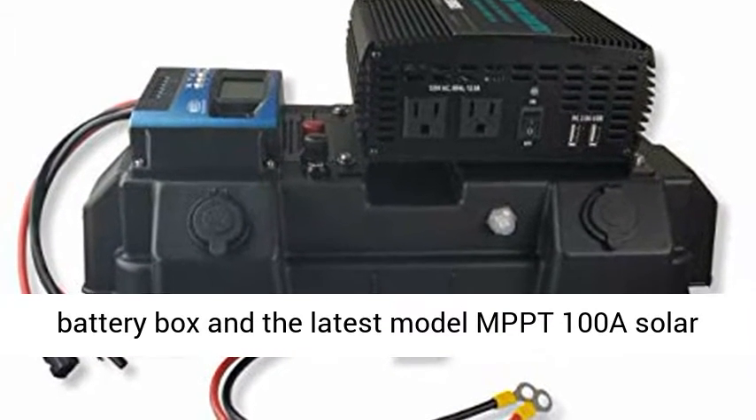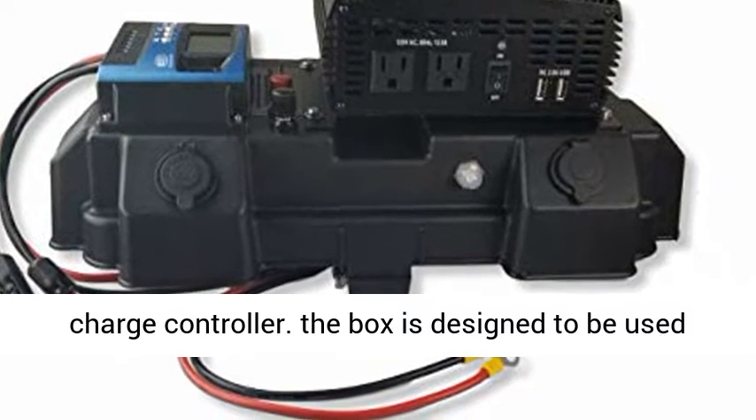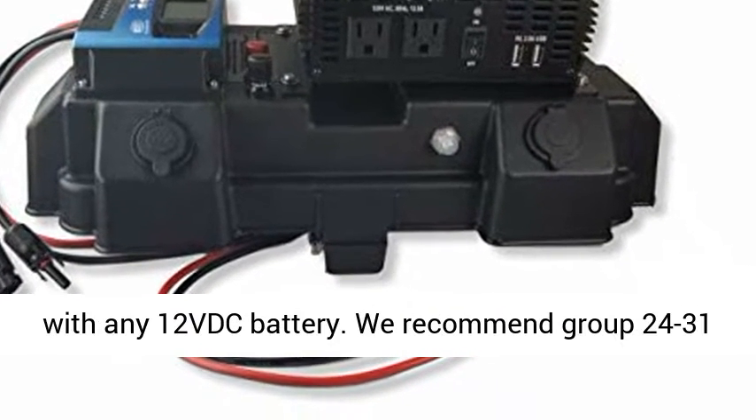It includes a 1500W inverter, tough marine quality battery box, and the latest model MPPT 100A solar charge controller.